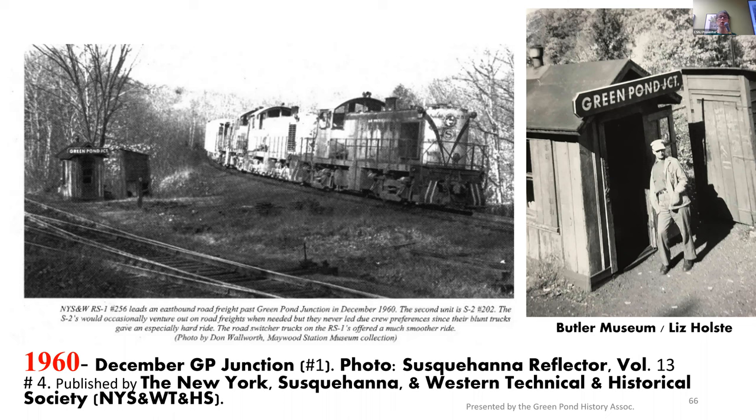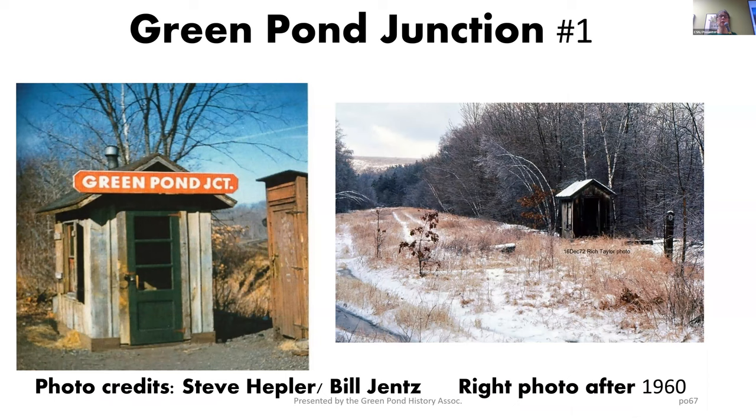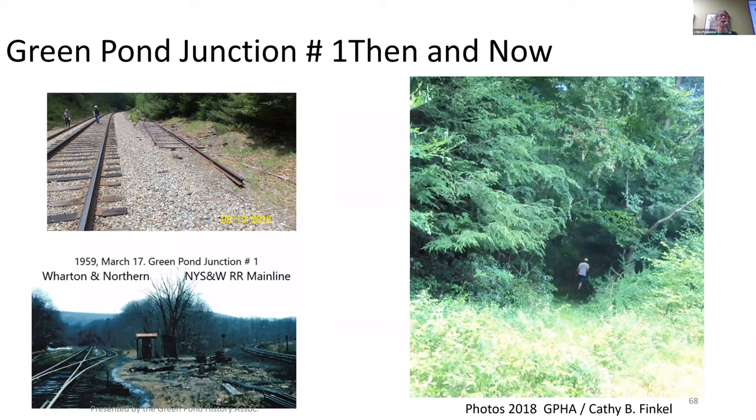Great picture — we found this, actually Liz Holtz found this in the Butler Museum. Somebody is up in the train taking a picture down at that person standing at the Green Pond Junction. By 1960, the Green Pond Junction is abandoned and all that hustle and bustle and all those rails are gone. Mother nature is reclaiming the Wharton Northern Line at the Green Pond Junction. The lower left is that picture I just showed you. And the right-hand side, that's my husband who showed up two days later from the CNJ train station. He was kind enough to bring hedge clippers and cut an opening.